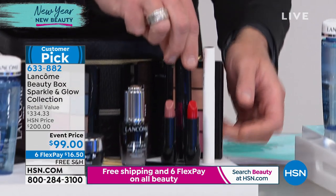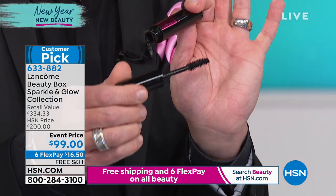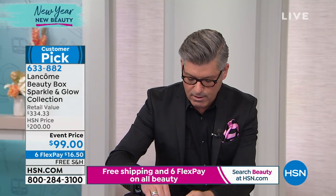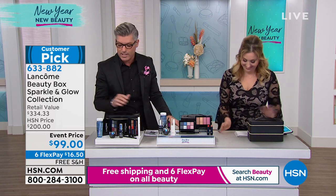And then a full-size Mr. Big mascara — biggest, longest, strongest, thickest, fullest, most over-the-top lashes you can ever get in your entire life. All full size. That's a $25 value just in itself, and the reviews are fantastic. Everybody loves Mr. Big — fake lashes in a tube. That's really what it's about.